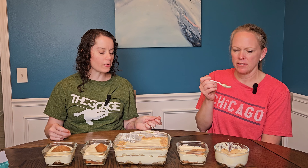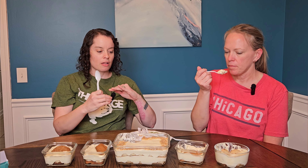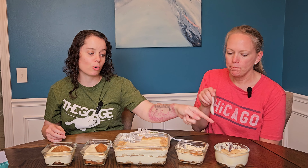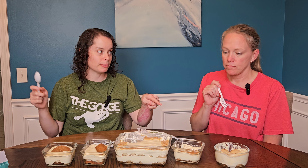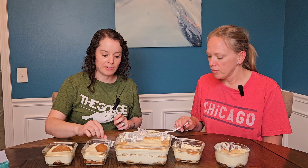Do you say caramel or caramel? This makes it sweeter. I think it needs a thinner pudding layer and then more cookies — that would have helped. I do like this one more than the pecan one though. I like the sweetness it adds, and maybe the softness of that. If that had cinnamon on it, that would probably be my favorite — it would bring out the caramel flavor.